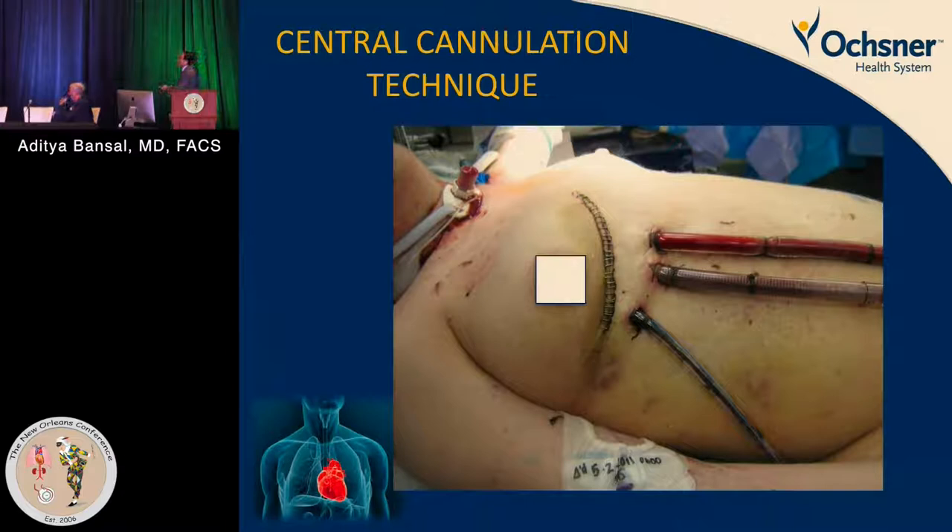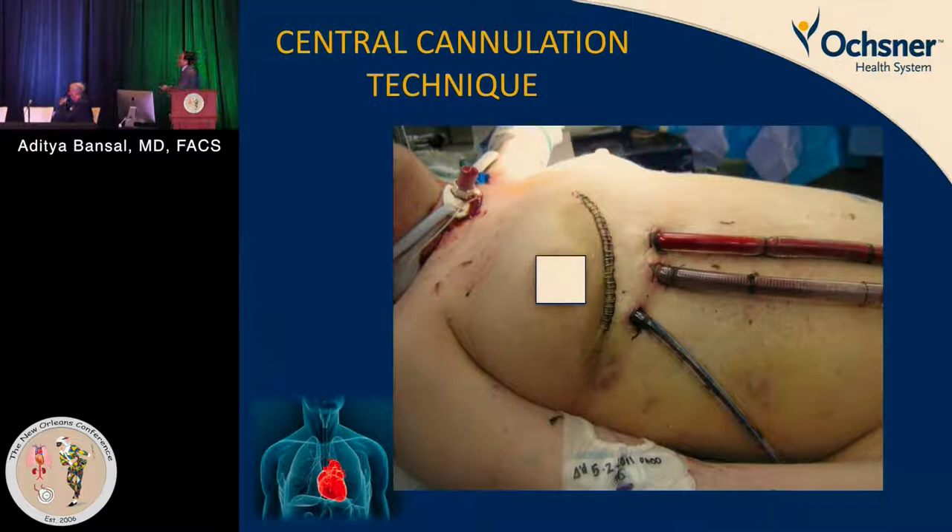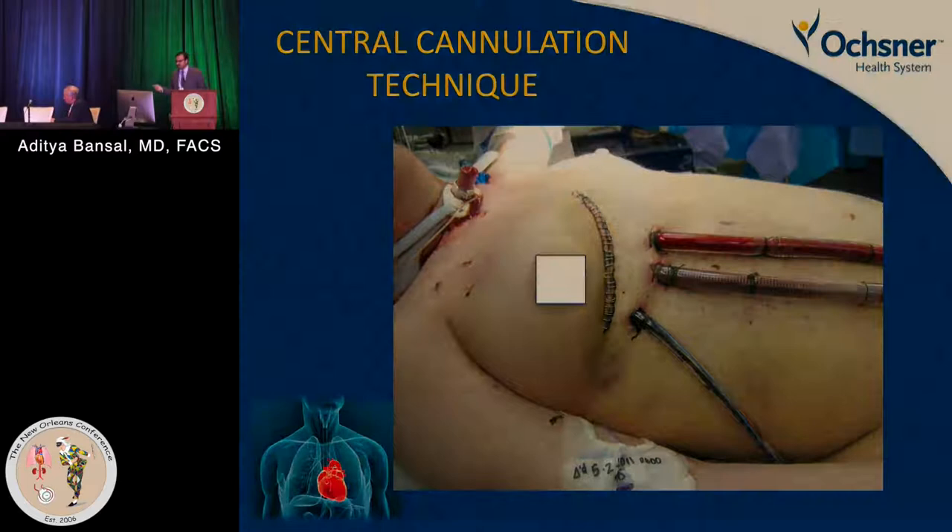This is how that patient looked: a drain, two tubes coming out, thoracotomy incisions closed, bilateral lung transplant done. This was a 23-year-old with a double lung transplant via anterolateral thoracotomies. The patient did very well — we were able to transition the patient and finally decannulate.